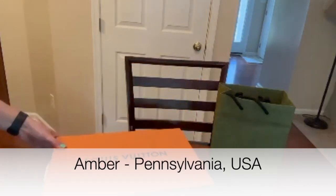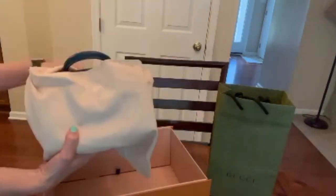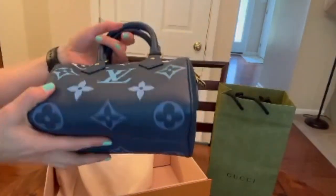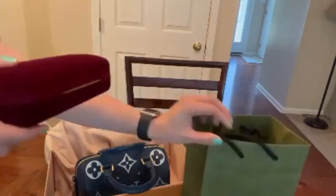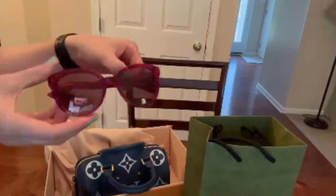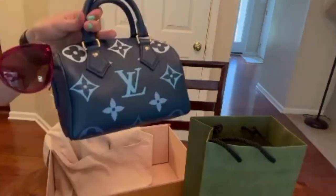Thank you, Amber, for sharing your LV and Gucci purchases. We have an LV Speedy 20 from the Summer Decorade Collection — she chose this one because she fell in love with the blues and light purples. These sunglasses from Gucci are cat eye shades in fuchsia, and she thought they'd complement her new summer bag. What a great combination.